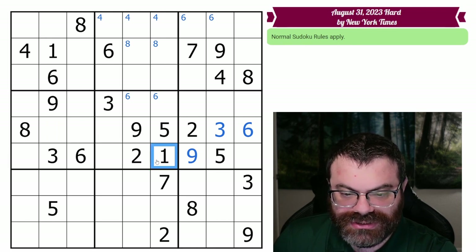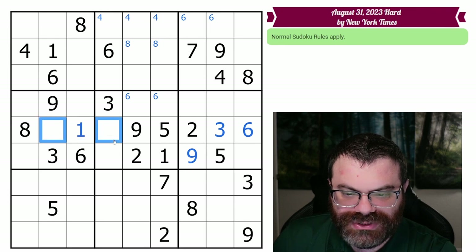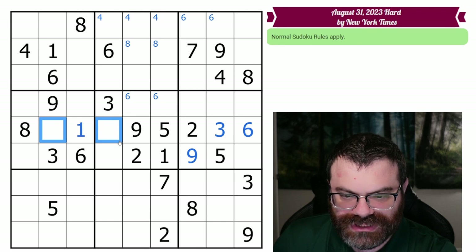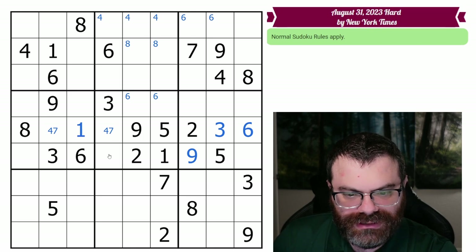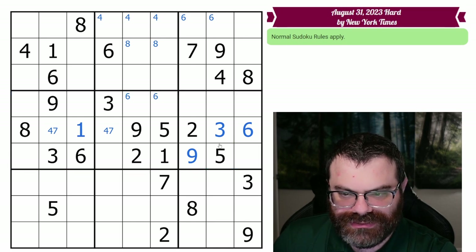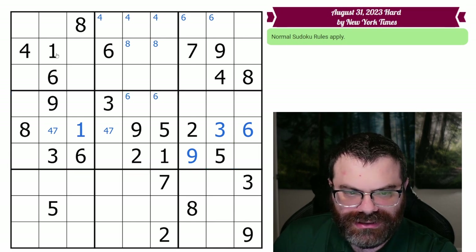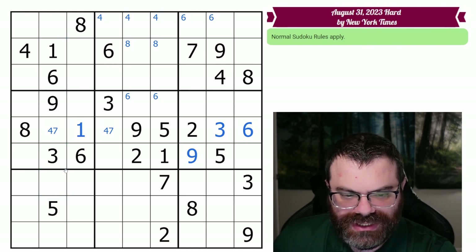We need a one, and actually you can already see that one can only go there, so now we're down to two digits — four and seven. I do believe this is just a four-seven pair. This whole band here of three boxes is already very limited. I am noticing a lot of digits here as well, so that might come in handy.